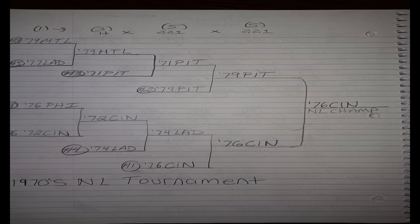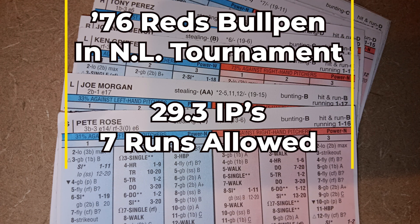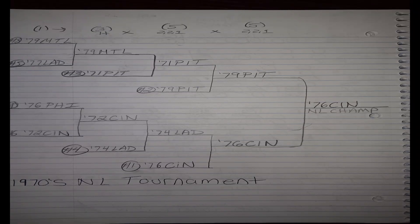The 1976 Reds are just a very hard team to beat. Everyone knows how good the offense is, and I've spoken before about how good they are defensively and how much I like their bullpen. In the eight games they played in this tournament — beating the '74 Dodgers in four games and then the '79 Pirates in four games — the '76 Reds bullpen pitched 29 and a third innings and allowed only seven runs. They were absolutely terrific throughout this National League tournament.